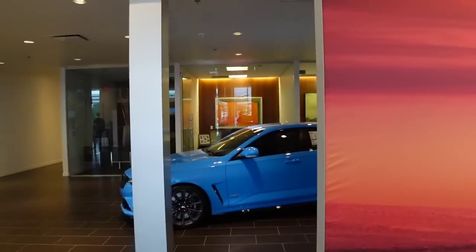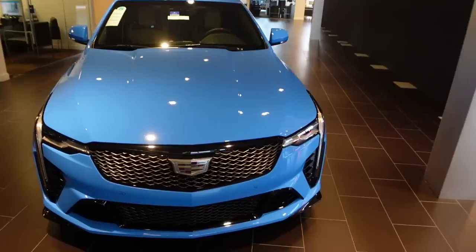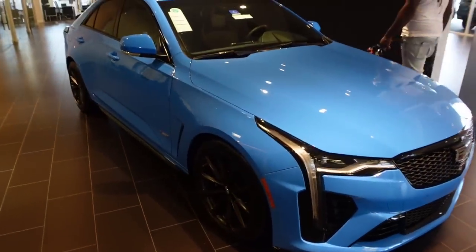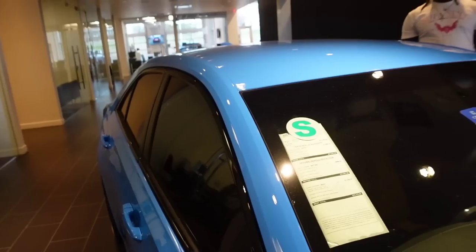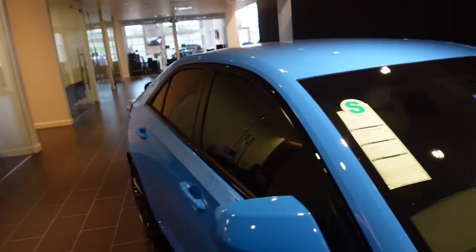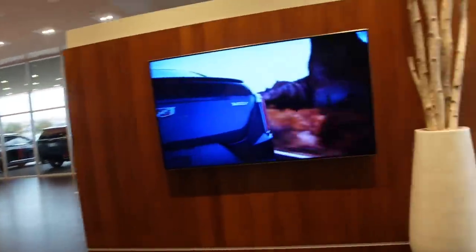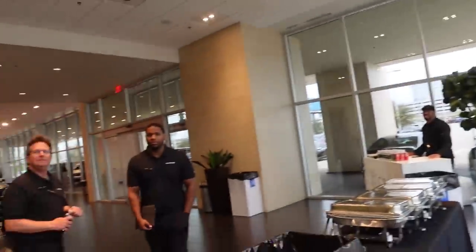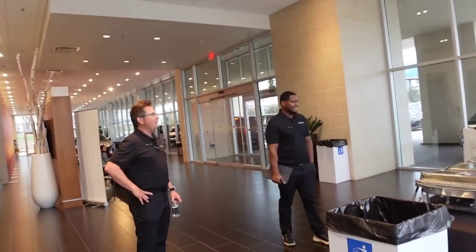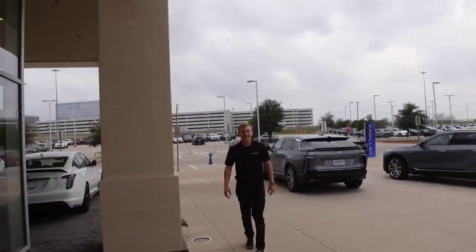Now let's go look at that Mary Kay. This one got the brown seats too. This is a CT4-V Black Wing - $72,000. Might as well get the Trackhawk. That boy looks good. Who wants to go out to the back? My boy, pass me them keys man, I'm ready to drive my new Cadillac right here. You signed in? No, I'm just messing with you.